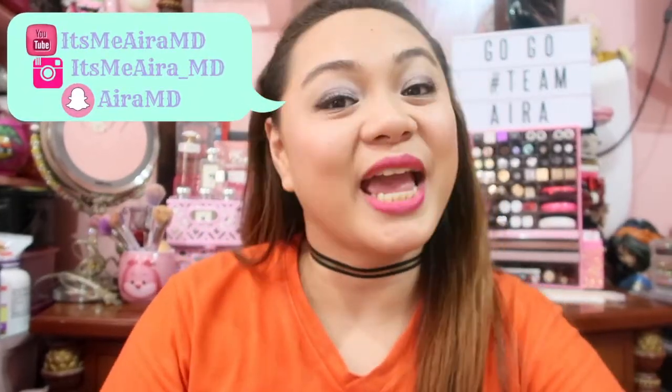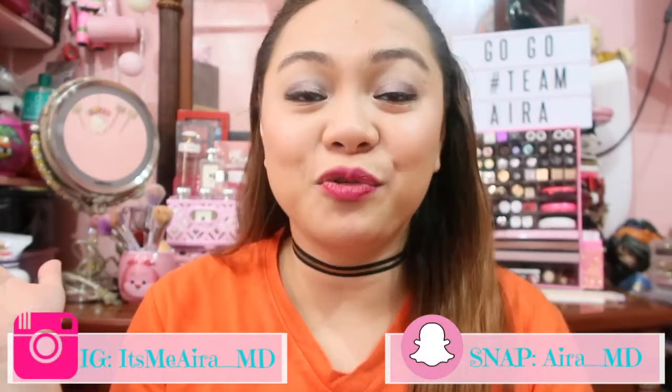Hello everyone! It's me, Aira, and welcome back to my channel. So I have another video for you. I'm actually wearing these clothes and this makeup because I made a Maybelline makeup tutorial for one brand. If you haven't watched it, please do watch it to get this look — lahat Maybelline product ang inyong gagamitin.